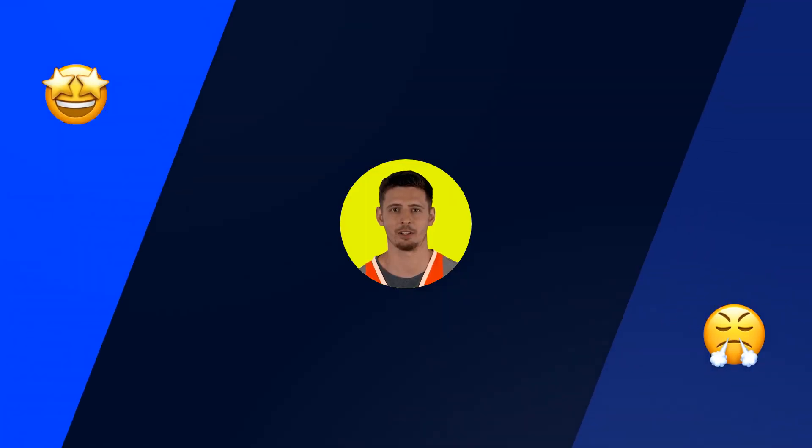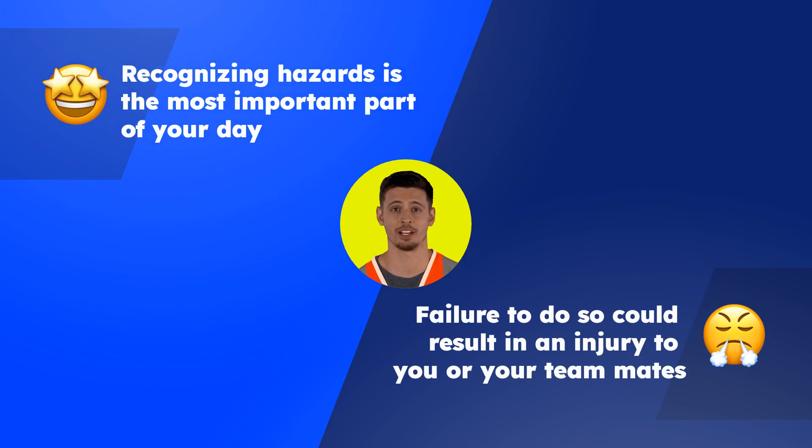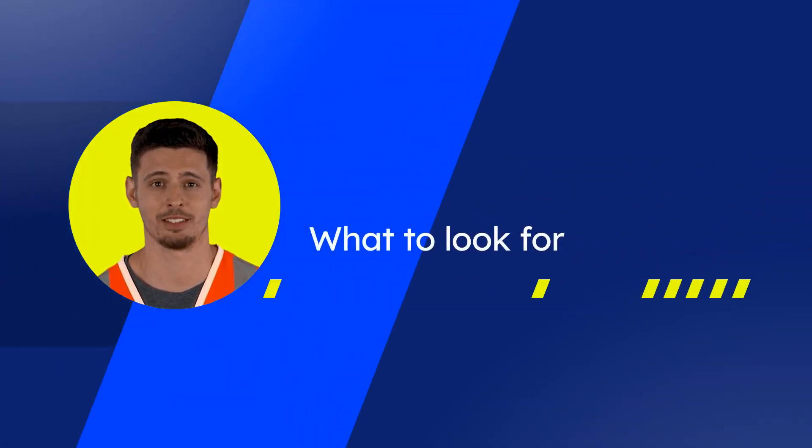Recognizing hazards is the most important part of your day. Every time you change tasks, locations, or environments, conduct a comprehensive hazard assessment. Things to look for include general housekeeping, slip/trip and fall hazards, electrical hazards, equipment operation, equipment maintenance, and fire protection.